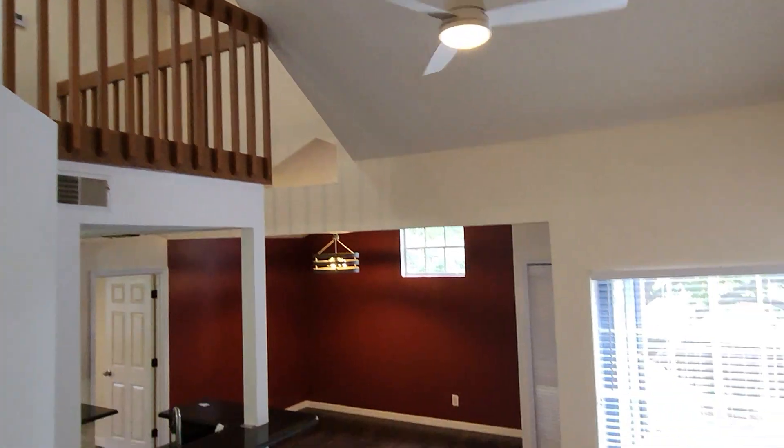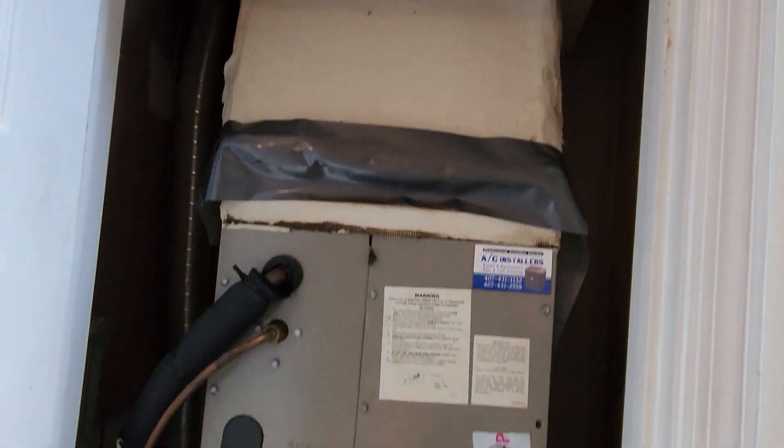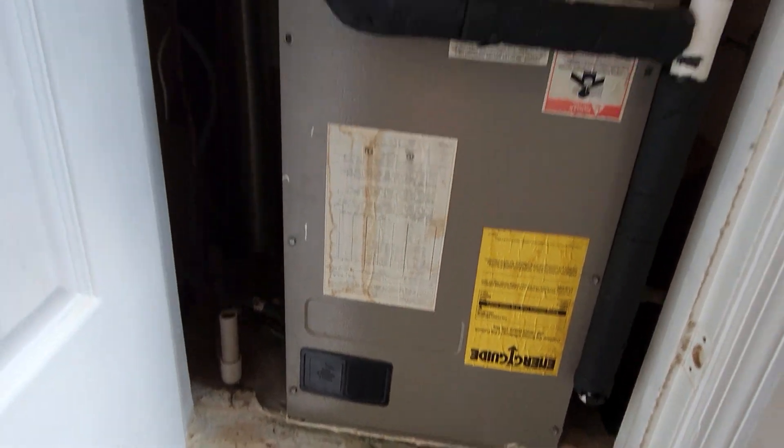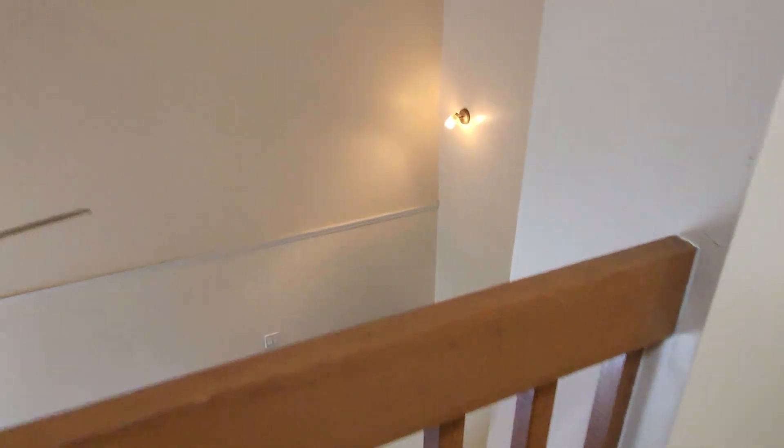Storage under the staircase. Let's head up. Got a loft area with a skylight. This is the air-handler unit. This is where you can see where that water is coming from.